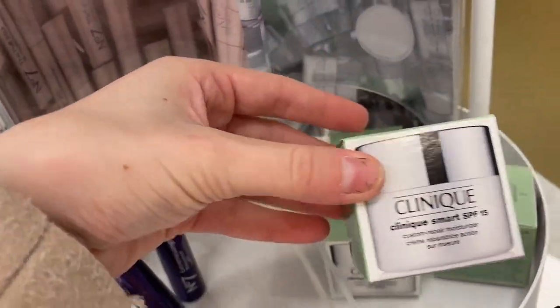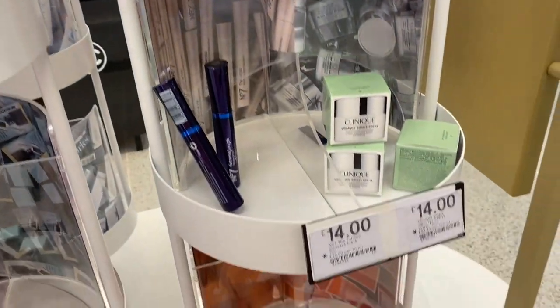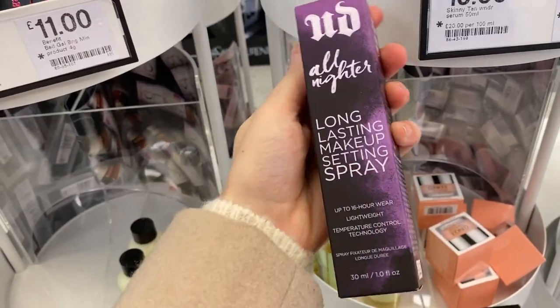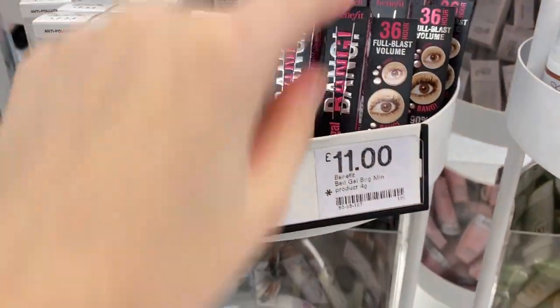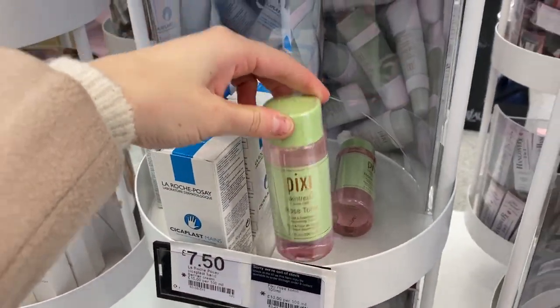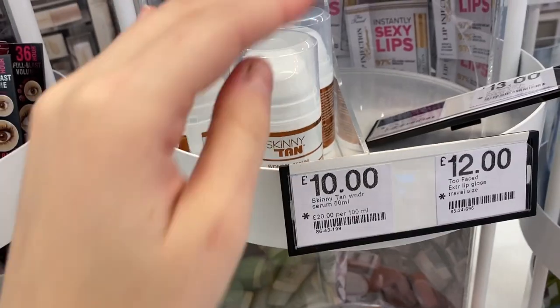They've got some Clinique products for only £14, and a little Benefit blush for £13. These are really nice if you're not sure whether you like a product — just to give it a little try. The mini Urban Decay All Nighter is only £10, which is a really good price. They've also got the Benefit Bang mascara for £11, Pixi products for £10, and even a Skinny Tan for £10 — I think that would be a really good Christmas gift.